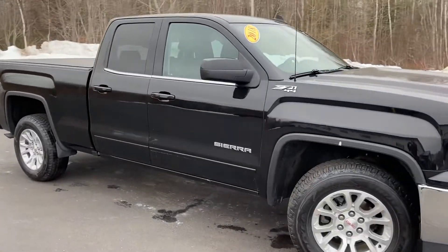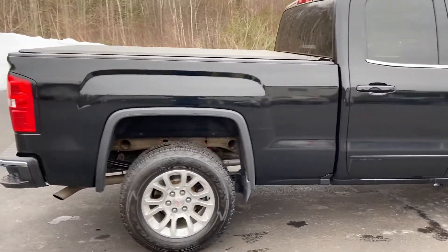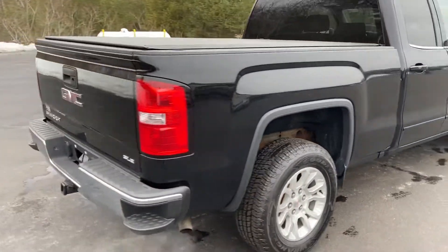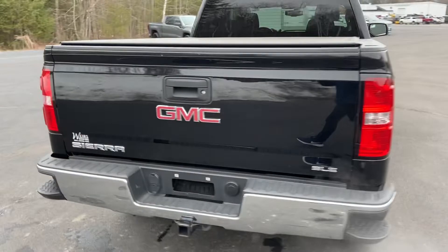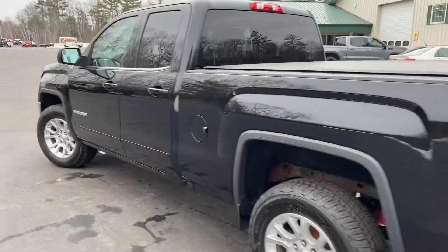Good afternoon here at Wears Buick GMC Route 1 in Arendelle, Maine. I just want to do a quick walk-around video of this 2018 GMC Sierra 1500 SLE double cab four-wheel drive that we have here on the lot. This vehicle is still available.